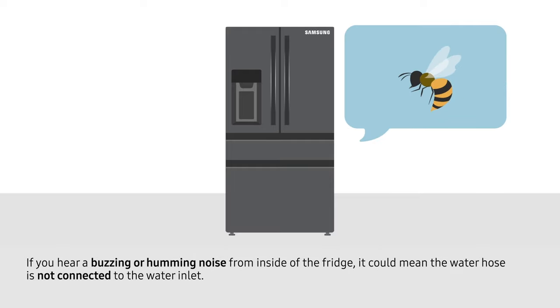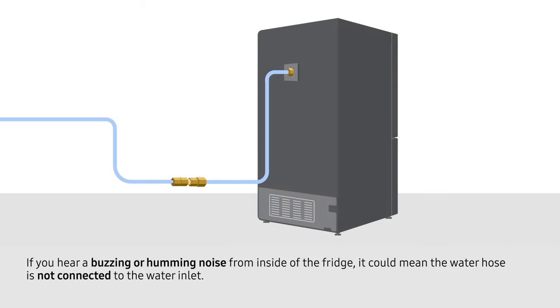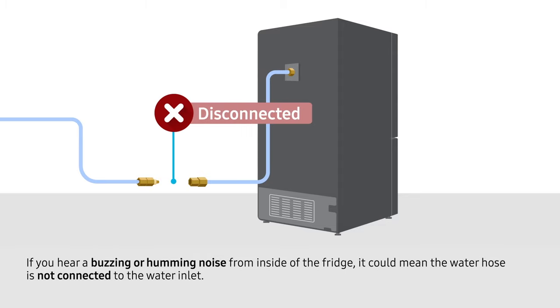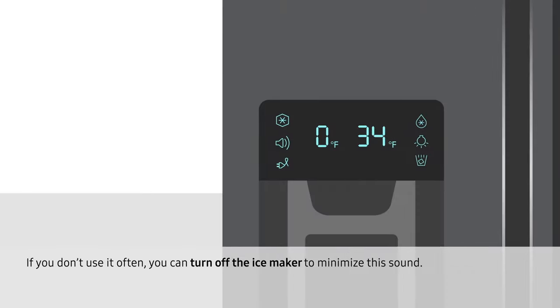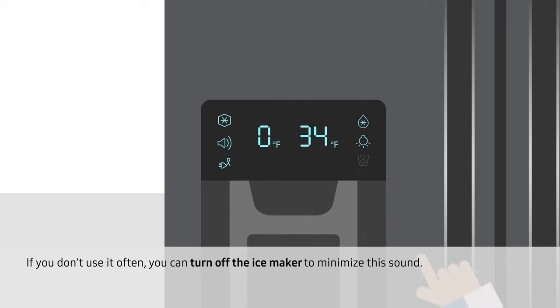If you hear a buzzing or humming noise from the inside of the fridge, it could mean that the water hose is not connected to the water inlet. Unless the noise is very loud, there's no need to be concerned. If you don't use it often, you can turn off the ice maker to minimize the sound.